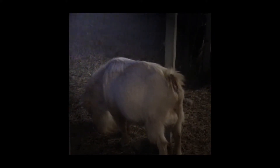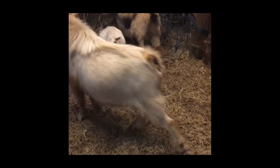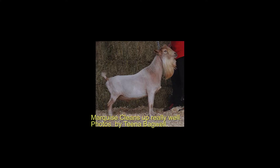Both his mother and his grandmother are top-ten milking producers, plus his full sister as well — you just can't go wrong with that.